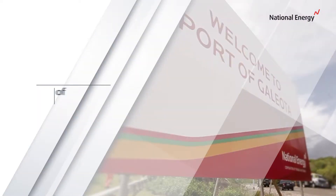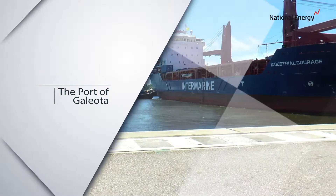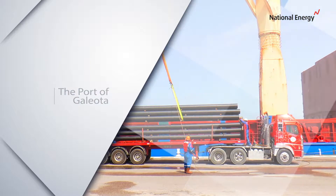Welcome to the port of Galeota, Trinidad and Tobago's newest industrial port. This port is now fully operational and capable of servicing the needs of the upstream energy industry locally and regionally.